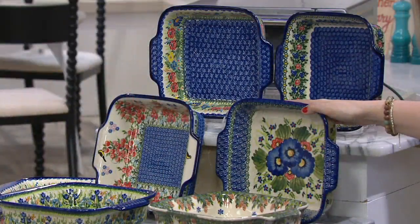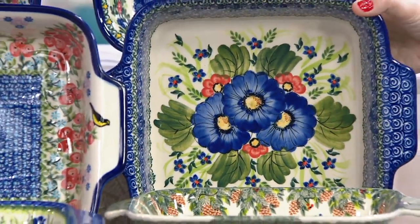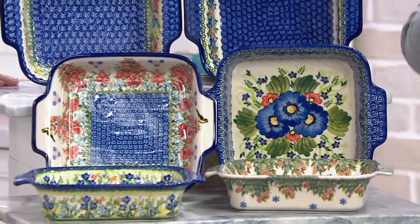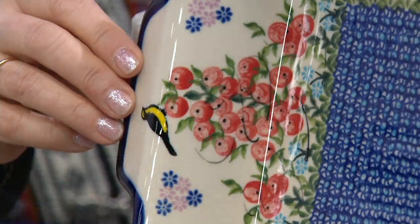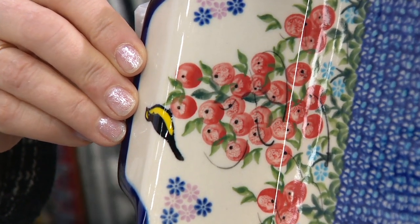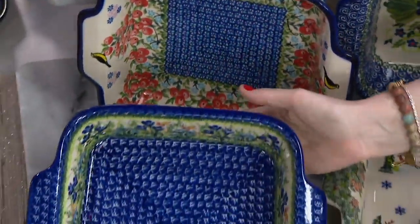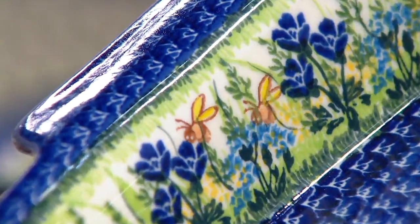Then we have the blue poppies — big, bright, and just beautiful in the center, but also painted on the outside. And then the red berries — those are the cranberries, your lingonberries for Norwegians — or they can be your apples, cherries, or even tomatoes. And then, of course, our golden honey with those cute bumblebees.